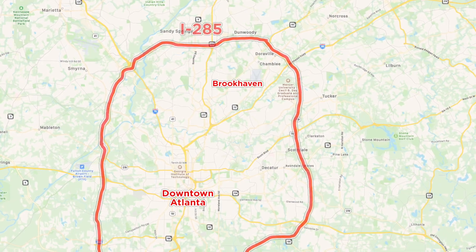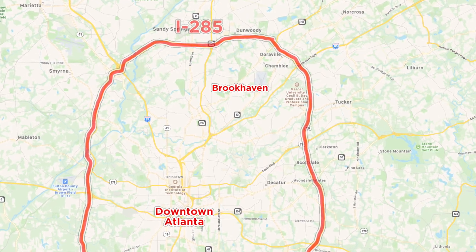Our next million-dollar home is going to be in the city of Brookhaven — a terrific community, actually one of the best in Atlanta. I have a full-length video if you're interested in learning more about Brookhaven — link in the description box below. Let's check it out.